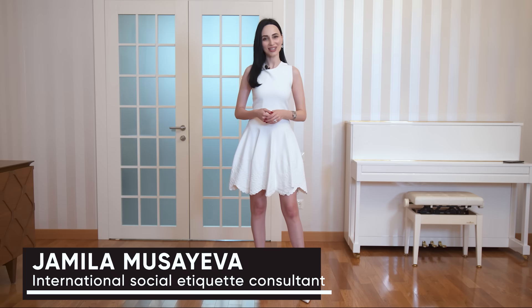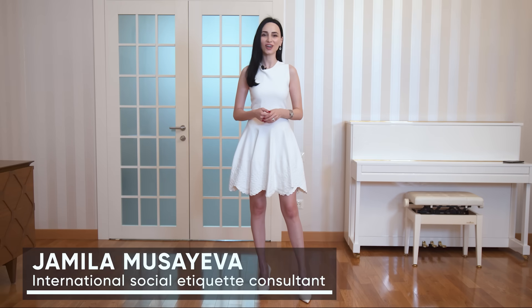Hello, I'm Jamila Musaiba, an international social etiquette consultant and author of two etiquette books: 'Etiquette: The Least You Need to Know' and 'Afternoon Tea Etiquette.' If you would like to order my books, please make sure to email me. I'll link it down below in the description box where you can get full information about how to order my books.